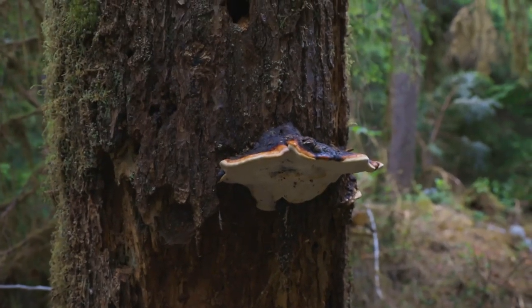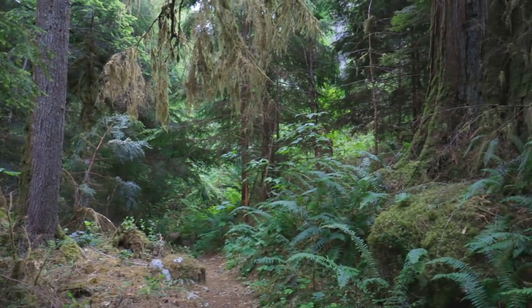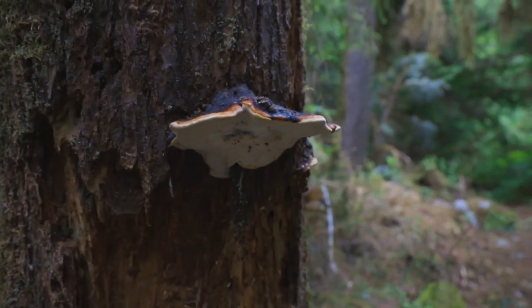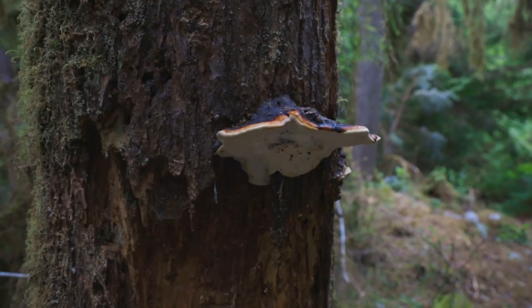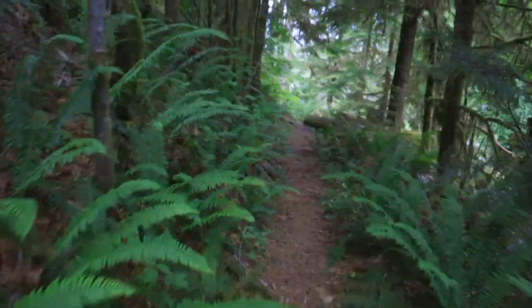Despite this beautiful hike being lush with trees and vegetation, I'm not seeing much fungal life. But we do always have Fomitopsis moncier — the conch mushroom, shelf mushroom, the red belted conch — ever present all year round in the forests of Washington.